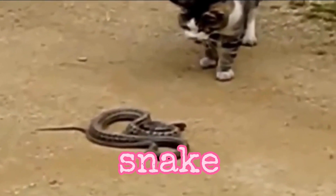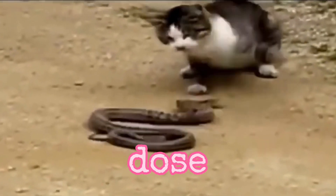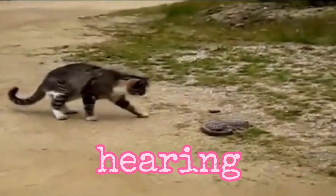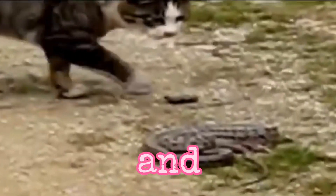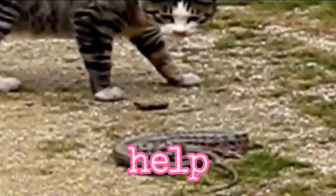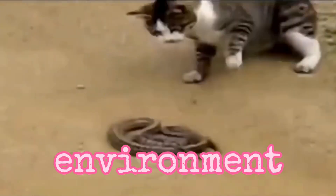How do most cats avoid snake bites? Here are five factors that help cats dodge them. First, keen senses. Cats have highly developed senses, including acute hearing, sharp eyesight especially in low-light conditions, and sensitive whiskers. These senses help them detect the presence of snakes or other potential threats in their environment.